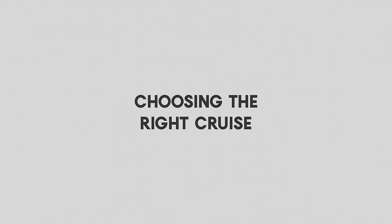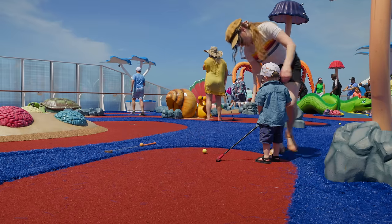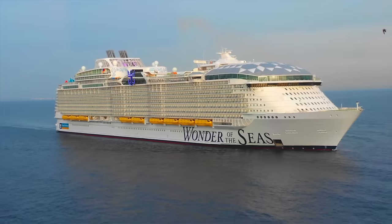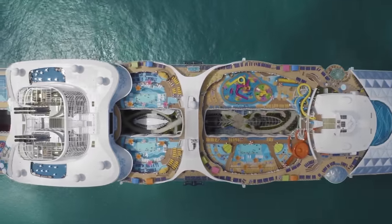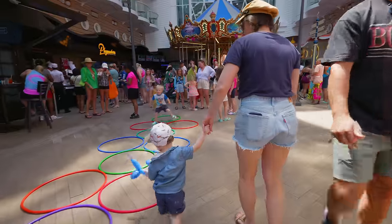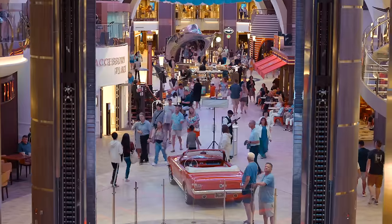The first thing we made sure to do was choose the right cruise. You don't have to plan your entire cruise around your toddler, but taking into account their specific needs will make your whole trip far more enjoyable. We made sure the cruise had kid-friendly activities and entertainment options. We chose Royal Caribbean's Wonder of the Seas, which is also the largest cruise ship in the world — you don't have to go that big, and it was a really good one for kids.